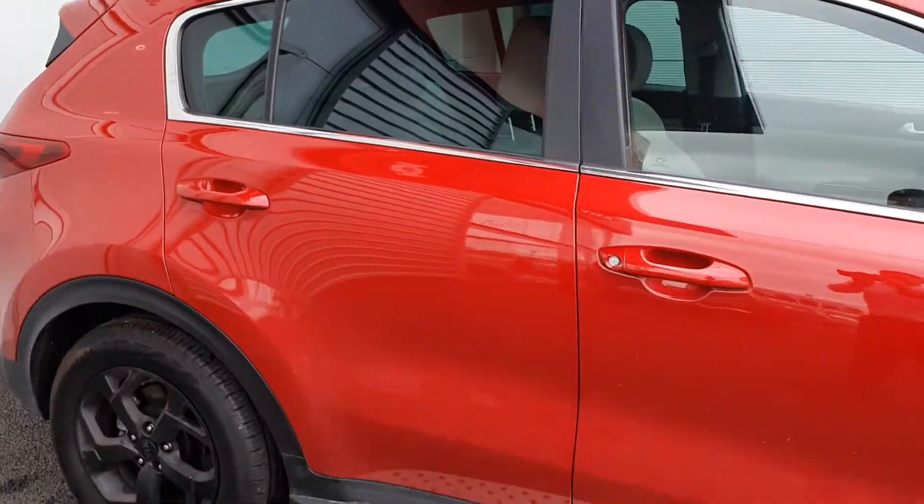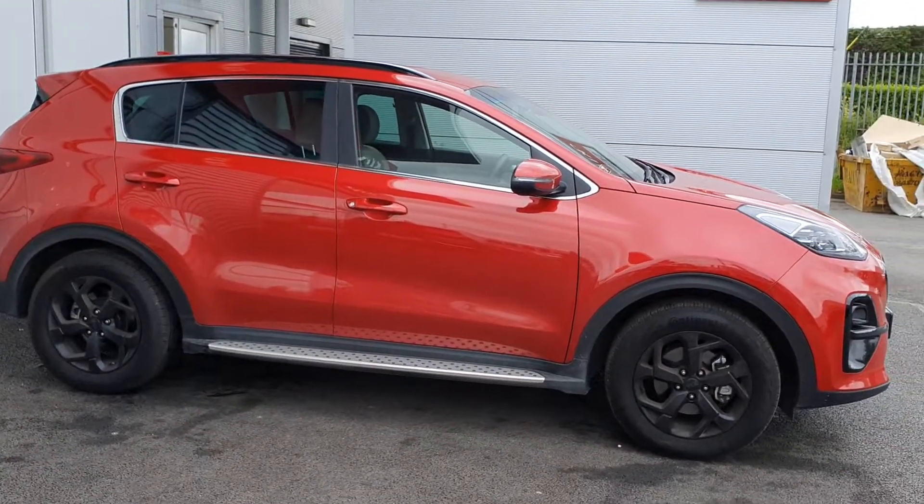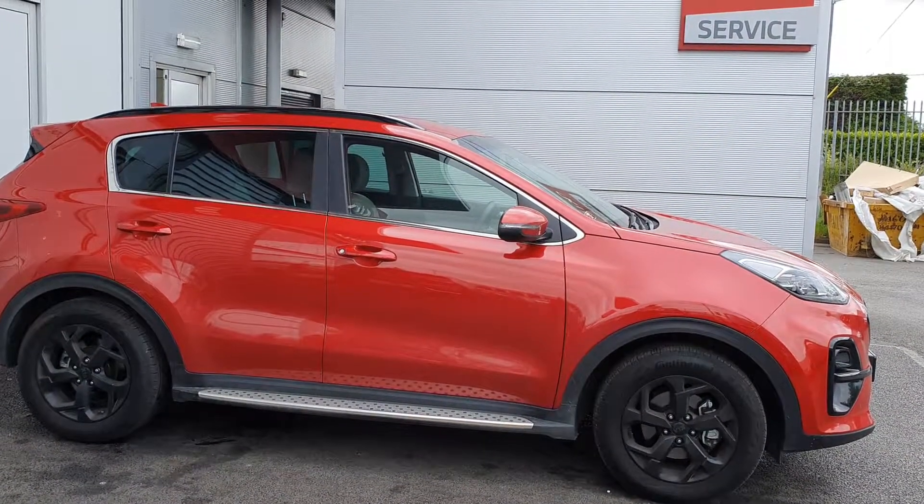If you'd like to know more about this vehicle or if you'd like to arrange a test drive, please contact one of our sales team on 01 870 1444. Have a good day, bye!